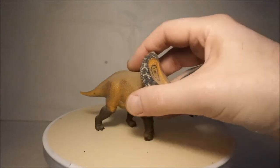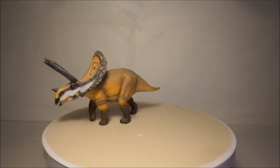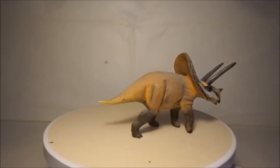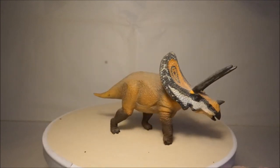Another of my Ceratopsians is Torosaurus, which may have been just a young Triceratops, as its skeleton was from the same place as Triceratops and it lived at the same time. The Collector model of it looks great — very realistic with a bright orange skin colour.